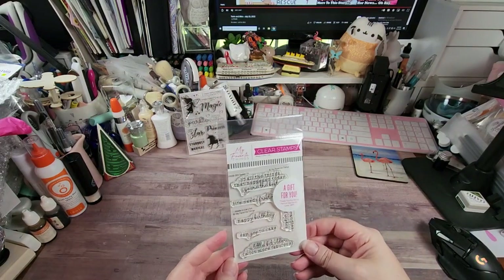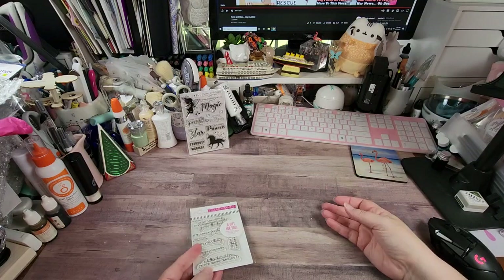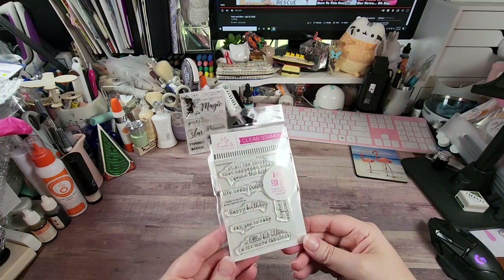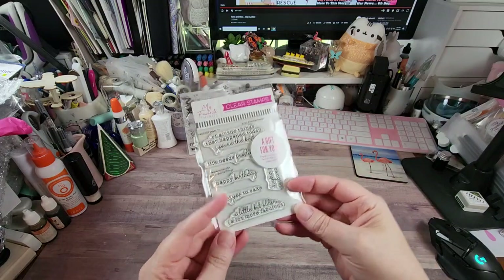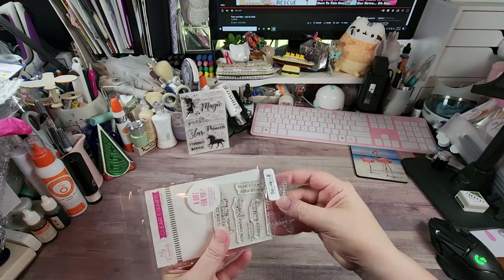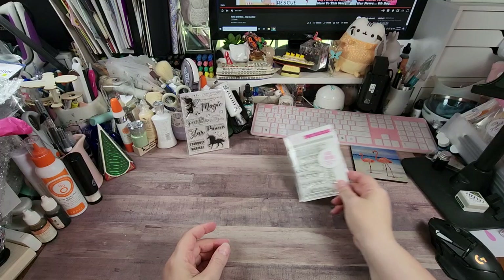This was my free gift — it's called Sweet 16, because it's MFT's 16th birthday. MFT has been around for 16 years, so that's what some of this is about. The sentiments include: 'you're the best,' 'life needs frosting,' 'happy birthday,' 'say yes to cake,' 'a little bit older a lot more fabulous,' and 'lots of candles, lots of wishes.' I think that's a really cute freebie.